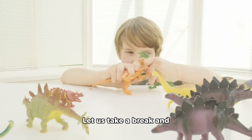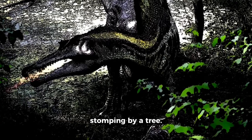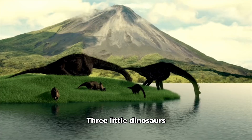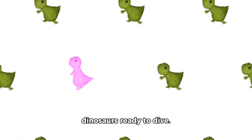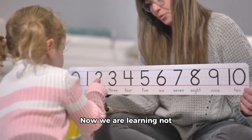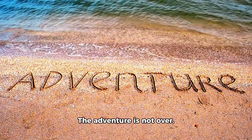Let us take a break and sing a little counting rhyme with our dinosaurs. 1 little dinosaur stomping by a tree. 2 little dinosaurs happy as can be. 3 little dinosaurs looking for more. 4 little dinosaurs playing on the floor. 5 little dinosaurs ready to dive. Let us clap our hands and count to 5. Now we are learning not just numbers but also rhythm and fun.